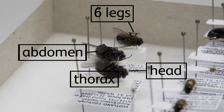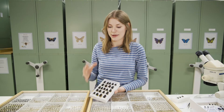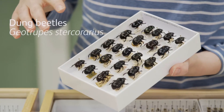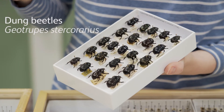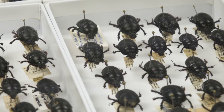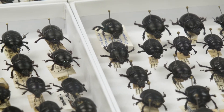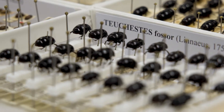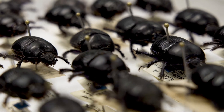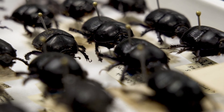Insects are absolutely everywhere and they perform many vital functions. Take the dung beetles for instance — they are incredible at recycling, that is their role. They're amazing at getting rid of that natural waste product, helping break it down and bury it within the soil, feeding it to their young. Their young become food for birds and other animals, and the cycle continues.